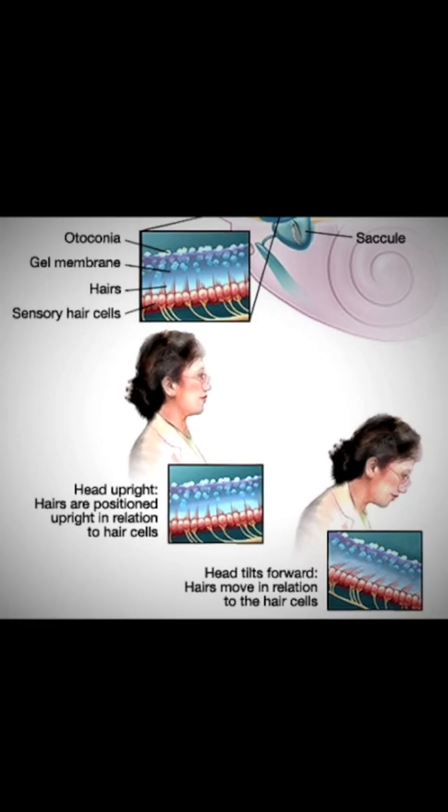When you move your head, the fluid will also move, which will be detected by the tiny hairs. This will help your brain in sending signals to the muscles on how to keep your balance.